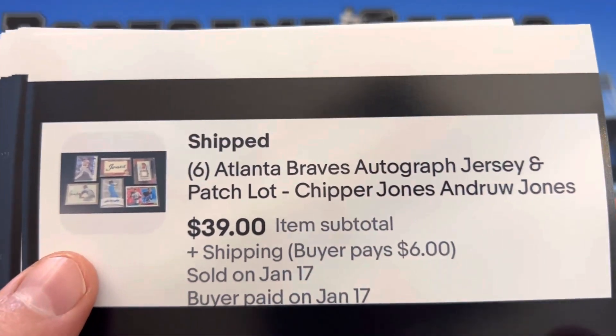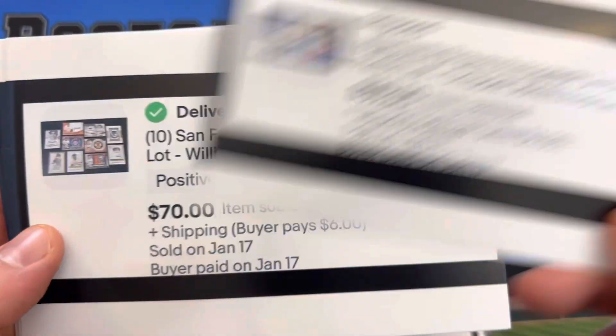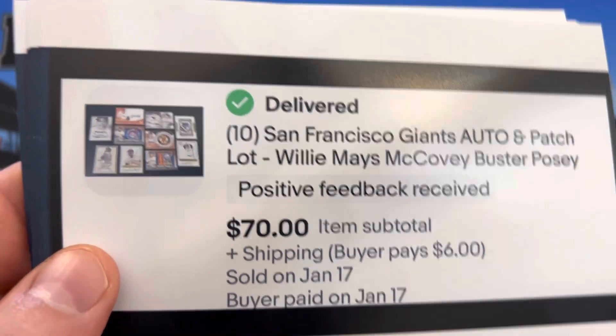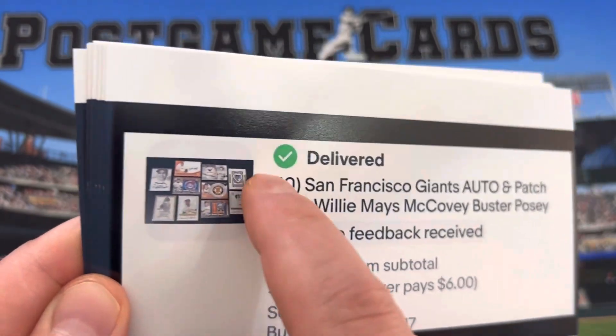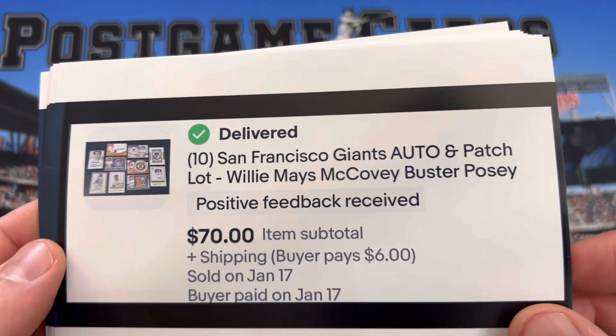Here we have 6 autograph and jersey cards in manufactured patches for $39. We got 10 San Francisco Giants autos. This one right here goes for about $45, so I probably could have done better if I had pulled it out, sold that individually, and then sold the rest for $29 — but it is what it is.